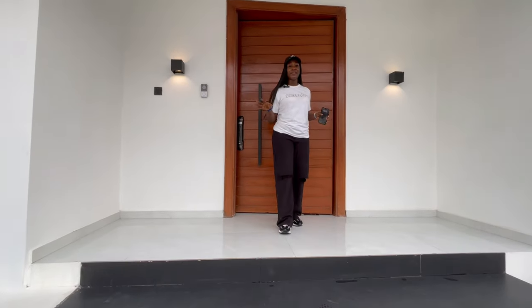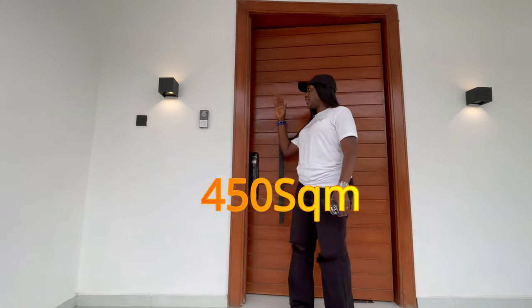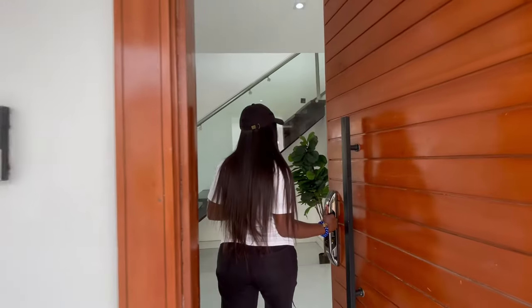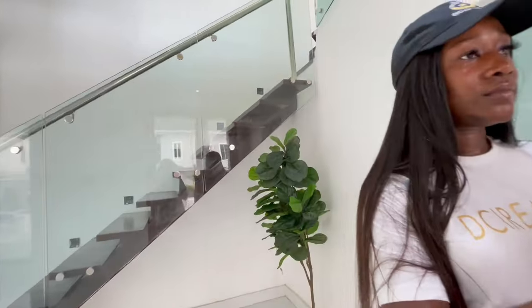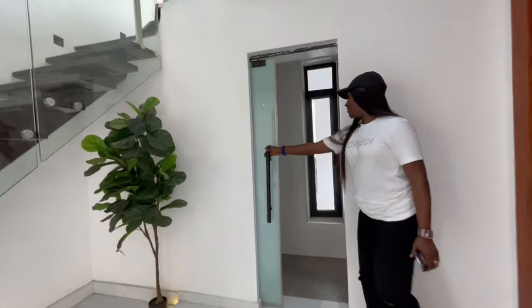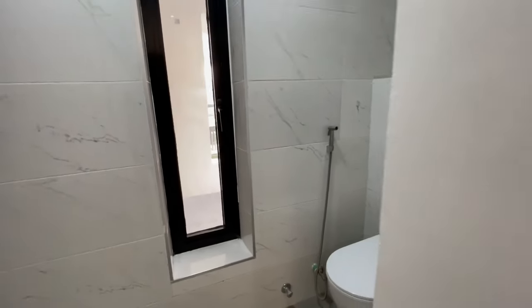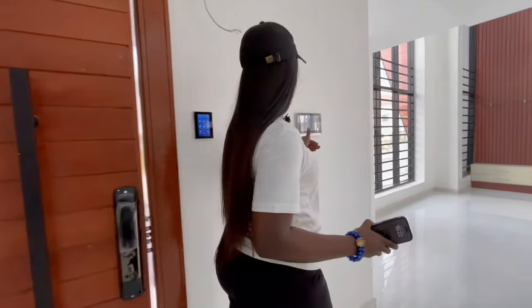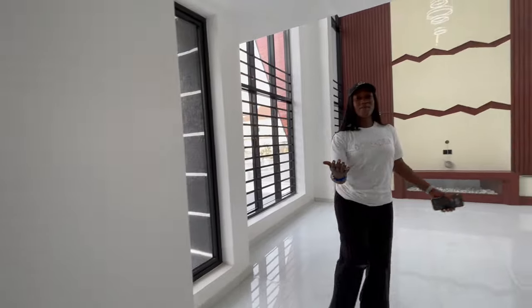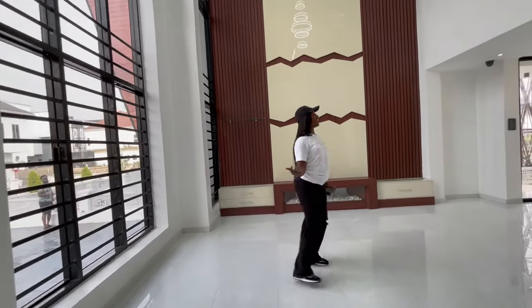Before we go in, let me add that the house is built on a land size of 450 square meters. Right here we have the security door with fingerprint smart lock and a video doorbell with beautiful lights outside. Remember I said the house is an automated house — we have the control tablet here for the lighting. Welcome to this beauty!